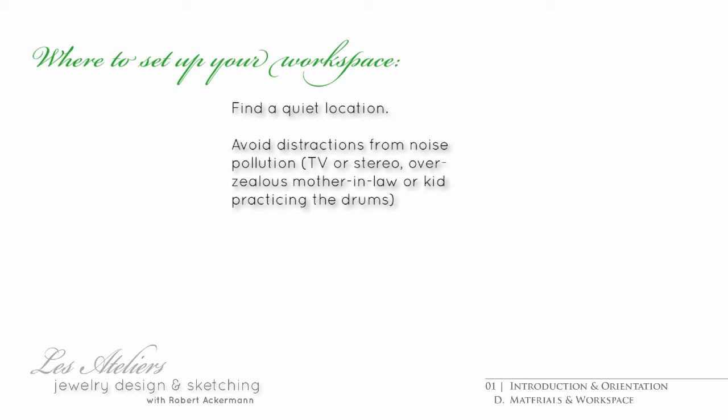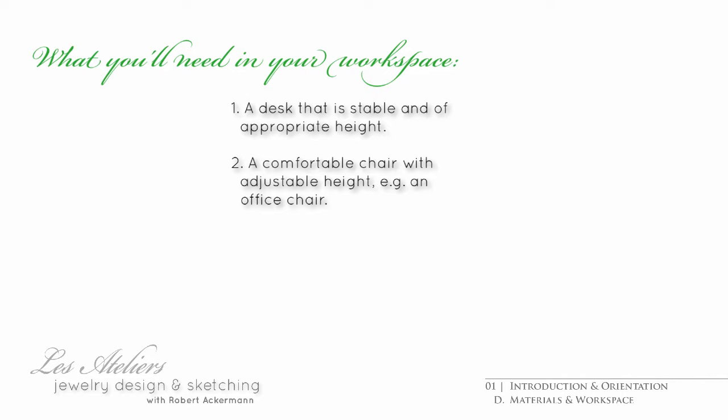You'll also need to set up a workspace. Make sure it's free of distractions like a blaring TV or disturbances like people squeezing through behind your back and bumping into your elbows. All you'll need is a desk of adequate height and standing stable, a chair that's comfortable, preferably an office chair with adjustable height, and good lighting.